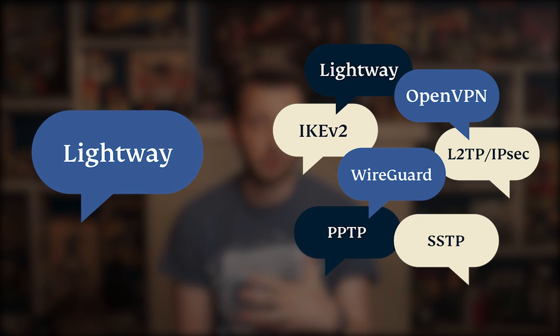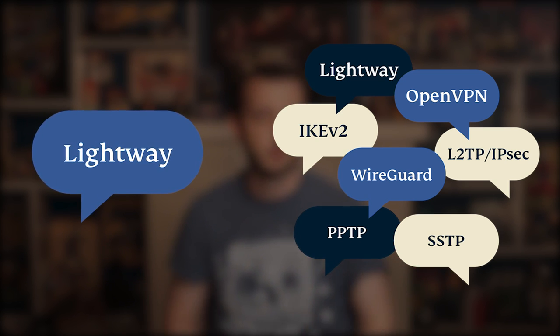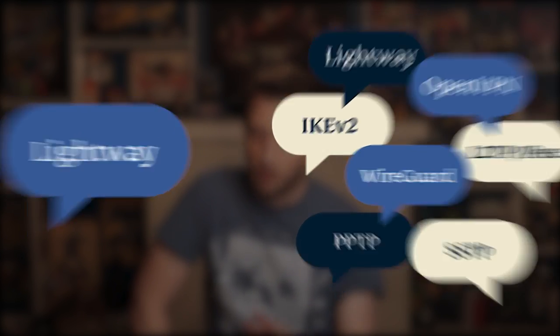It seems they love it for its lightning-fast speed and security. Now, if you aren't sure you want to try the new protocol, it may help you to know that it offers OpenVPN and a number of other protocol options.